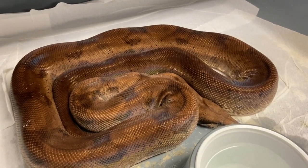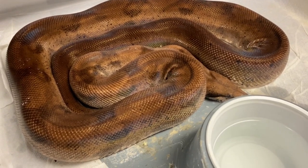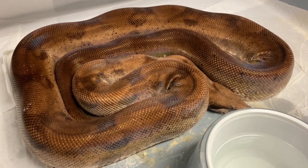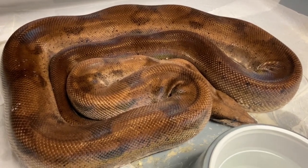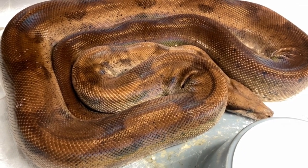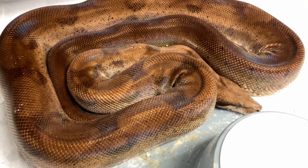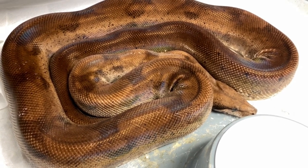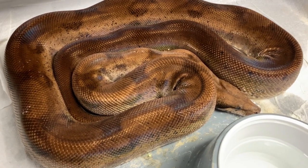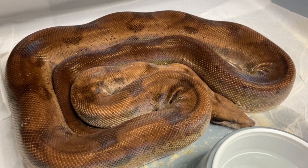This is essentially the same snake I just showed you, except we call this a plasma. This is a hypo blood, bloody salmon, that is a visual anery type two female. She might even be super hypo, so she could be a triple homozygous animal - blood, anery two, and at least hypo. We call this a plasma, and she produced a beautiful litter for me this year.